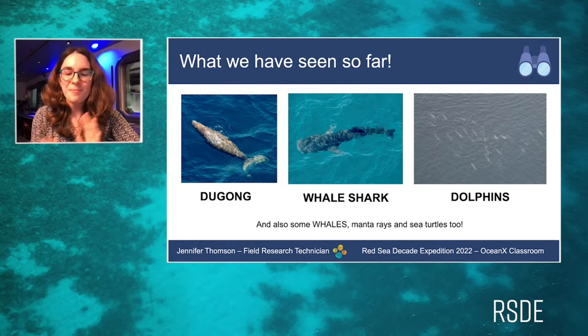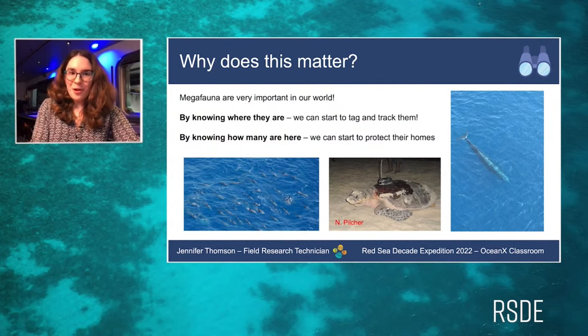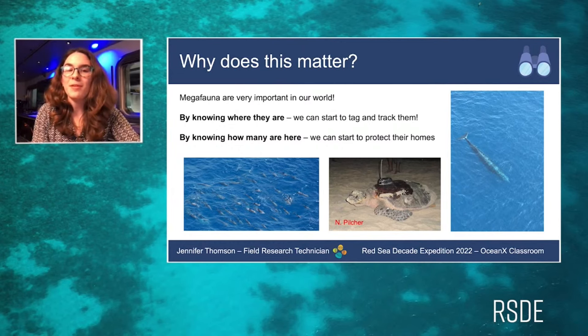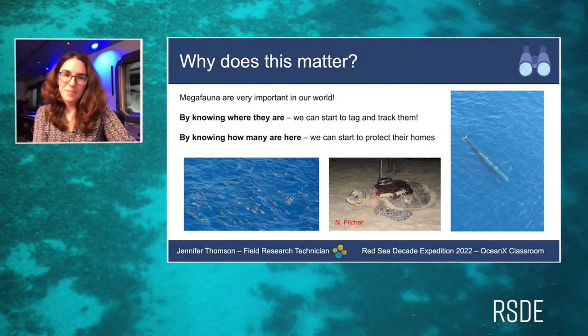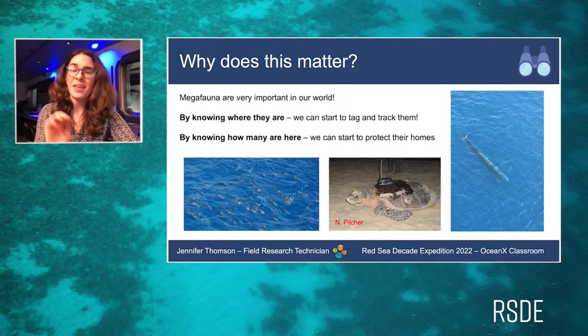We've seen many cool things so far and hope to see many more. Why does this all matter? Megafauna are important not only as symbols of our planet that we should protect, but because they play an important part in our entire ecosystem. Megafauna can control the populations of smaller animals — by eating animals below them, they keep everything in a nice balance.